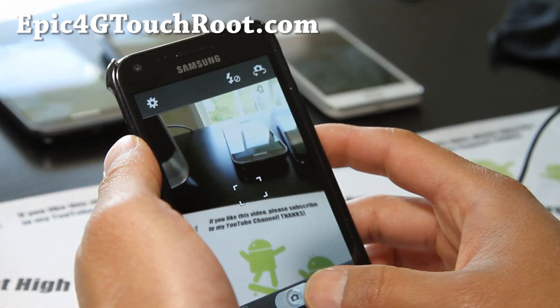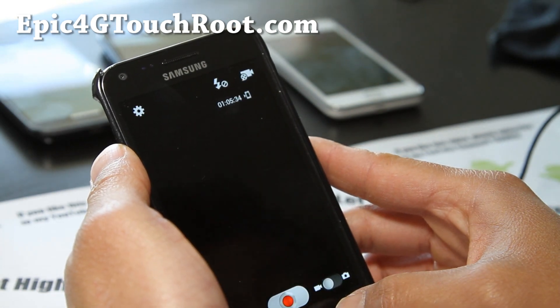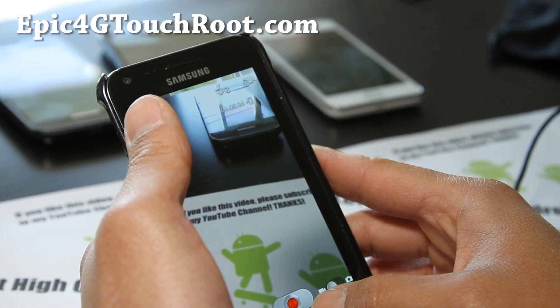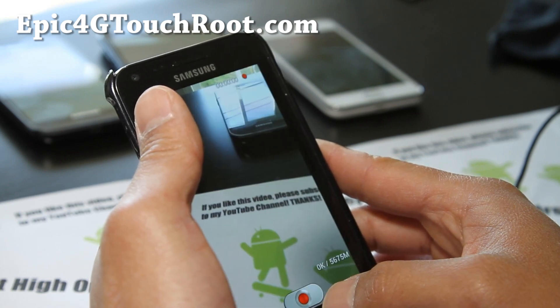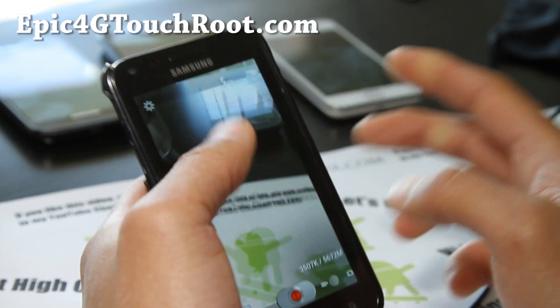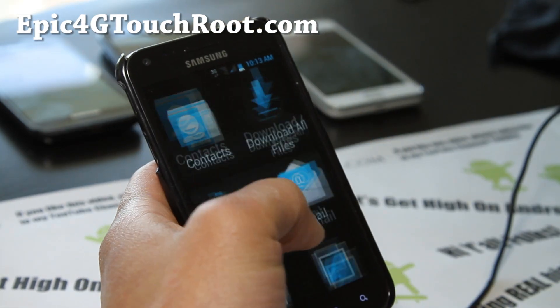Let's go look at the camera. With a lot of the AOKP ROMs, the camcorder is kind of funky. I've been waiting for that — I don't review a ROM until I wait for everything to work. But on this one, the camcorder is working, so it's going to be a pretty good ROM and I really like it.